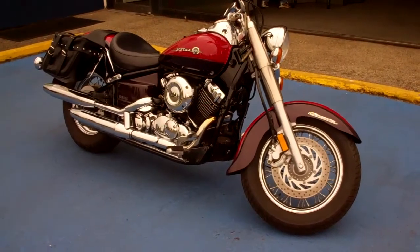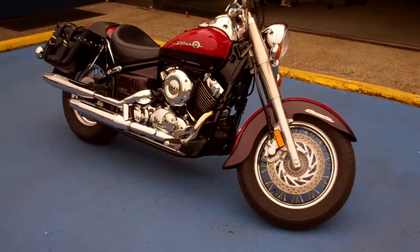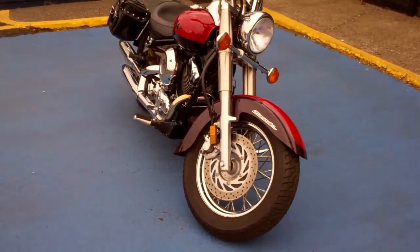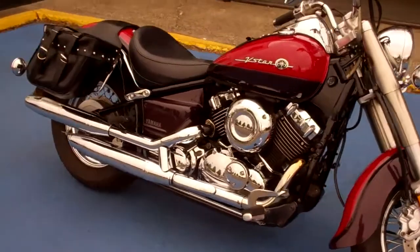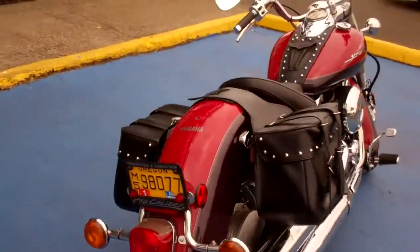Hi folks, Joe Roberts here. I am selling my Yamaha V-Star 650 Classic package with 10,000 miles. One of the nice things about this particular motorcycle is the dual exhaust. You have tons of chrome out here — all your engine parts have chrome on them, and you've got some saddlebags on there, along with lots of chrome trim.